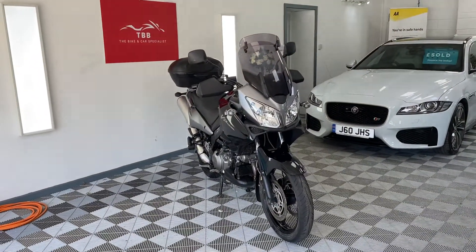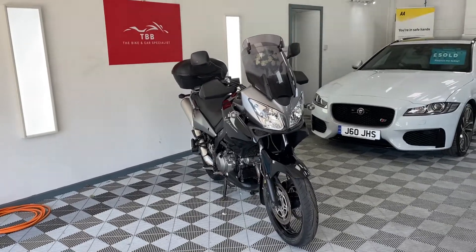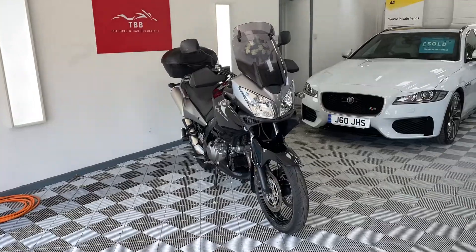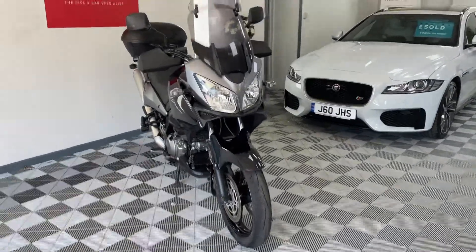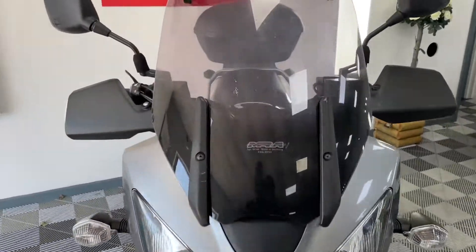Hi there, this is Bike Buyer. Welcome to my video of this Suzuki V-Strom 1000cc 2009 with just under 26,000 miles. I'm just going to walk you around the bike so you can see the condition, and if you've got any questions you can get in contact on Facebook and eBay.